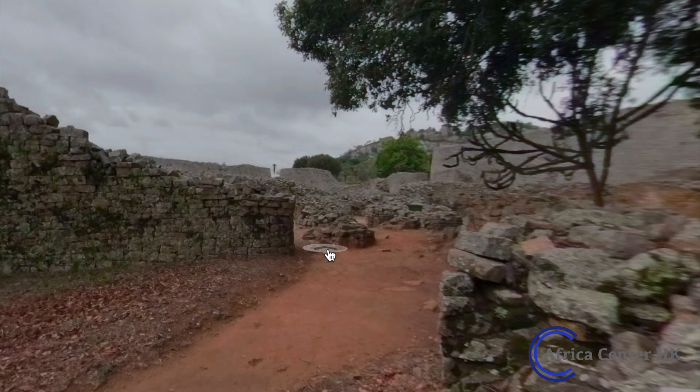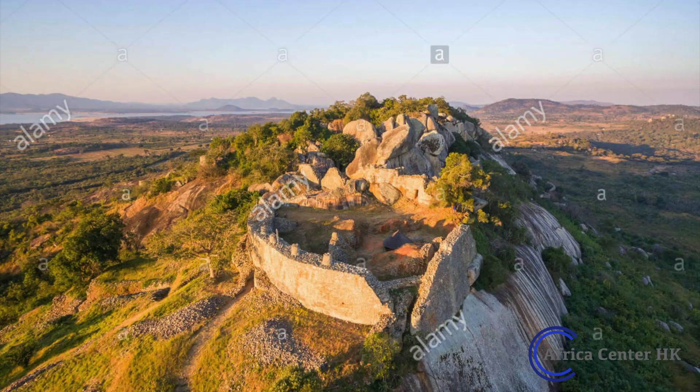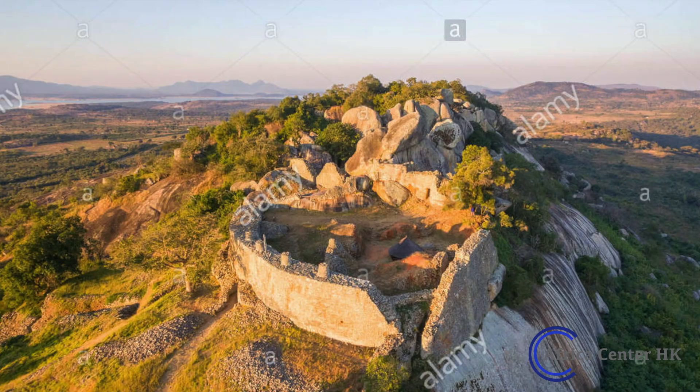Great Zimbabwe was defined by three main areas: the hill complex, the great enclosure, and the valley complex. The hill complex is where the king lived. With abundant rain, good soil, a nearby river, the absence of malaria, and protection afforded by isolated ridges, this site was well suited to be the centre of a Shona kingdom.